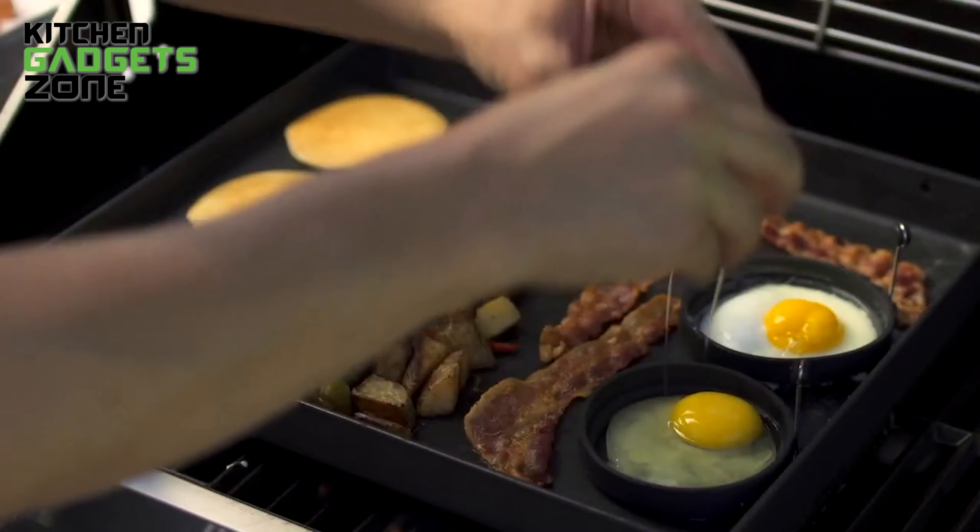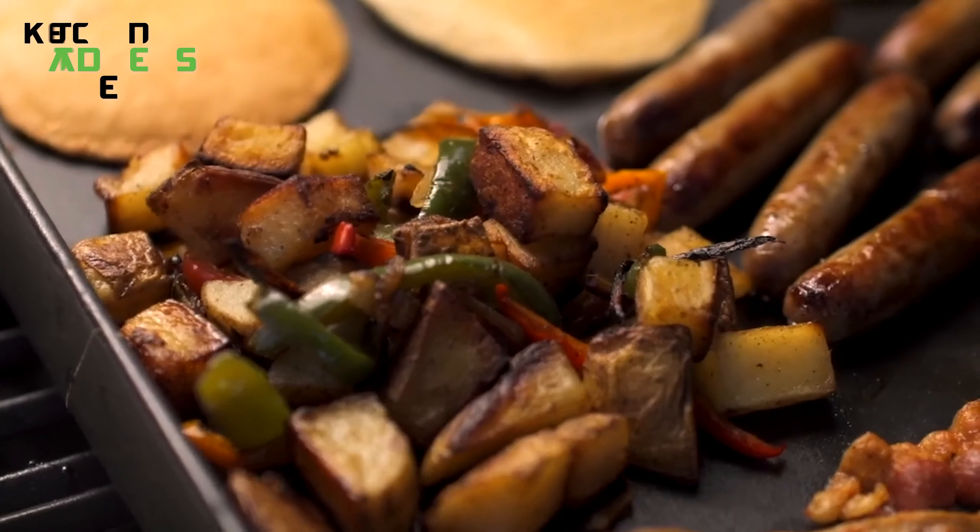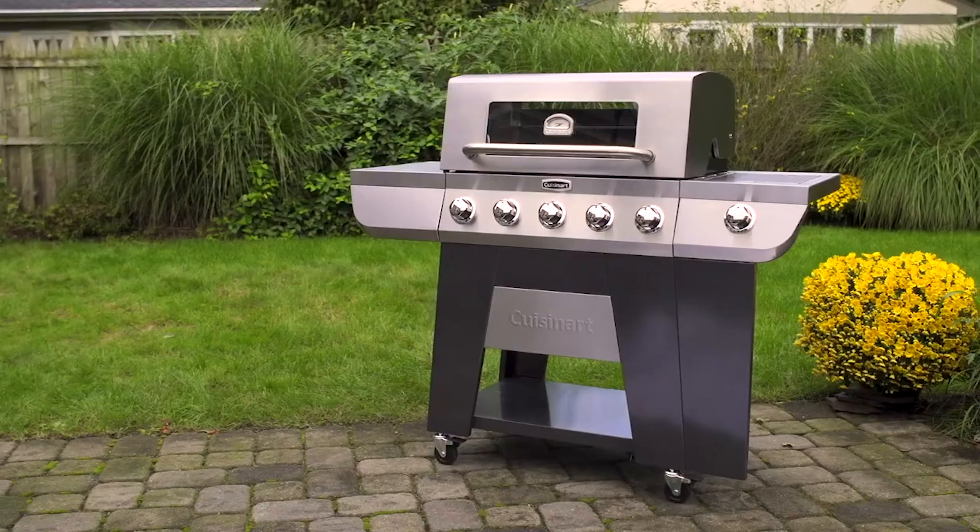The Cuisinart 3-in-1 burner gas grill allows you to grill, griddle, or smoke, making it an excellent choice for all your outdoor cooking adventures.